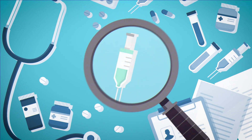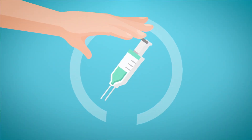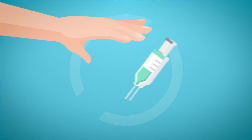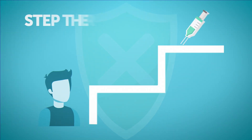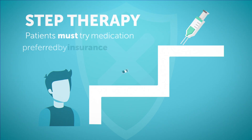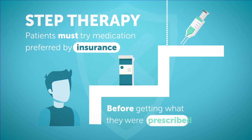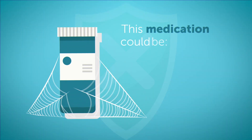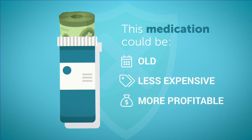Often health care providers can identify a medication to help, but then, just as patients are on the brink of relief, the insurance company steps in. Through a process called step therapy, patients must try a medication preferred by the insurance company before getting what their doctor prescribed. This could be a medication that's older, less expensive, or more profitable for the insurer.